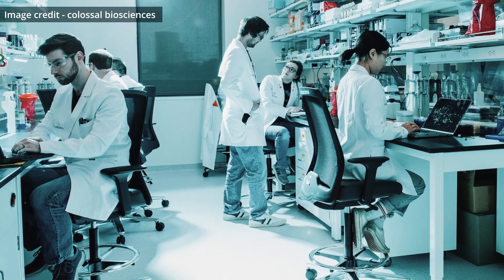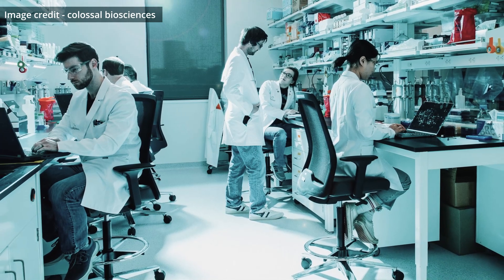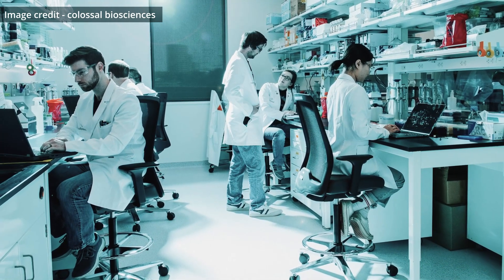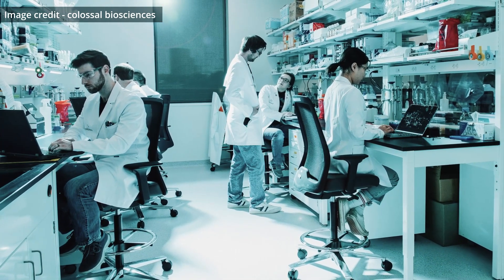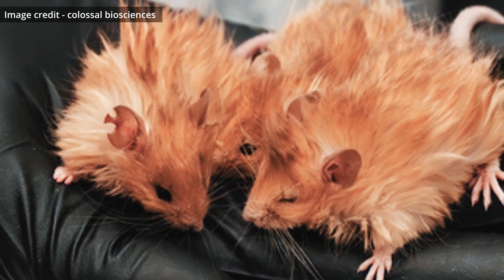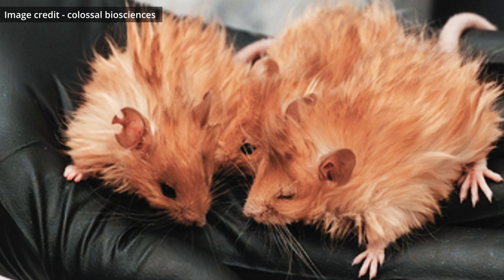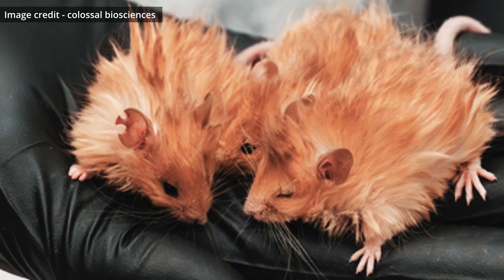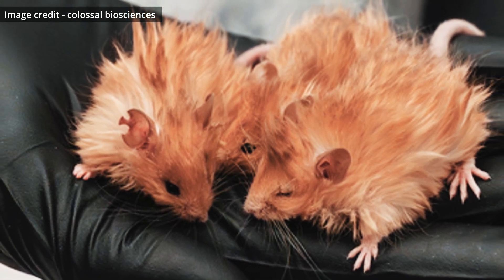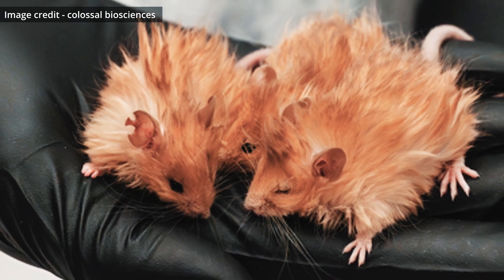Colossal Biosciences has been working tirelessly to resurrect the woolly mammoth, and the woolly mouse is their proof of concept. The team, led by renowned scientist Beth Shapiro, has edited the genes of mice to replicate mammoth-like traits — shaggy fur, cold tolerance, and even fat metabolism. The implications go far beyond a cute, fluffy rodent. These mice could be the first step in the revival of an ancient species, with huge potential benefits for our planet.